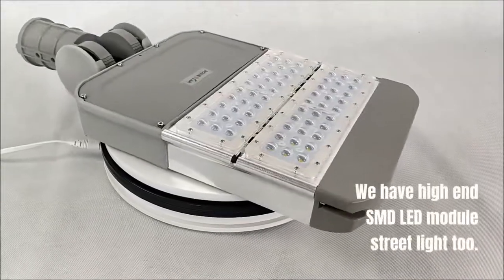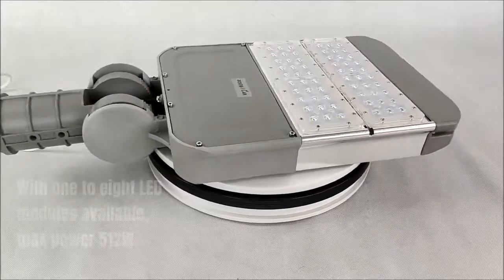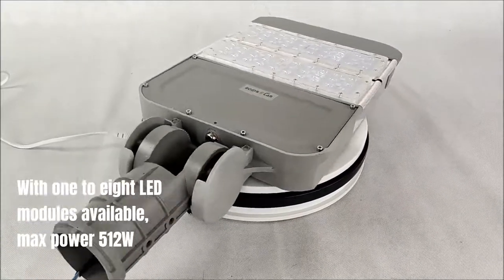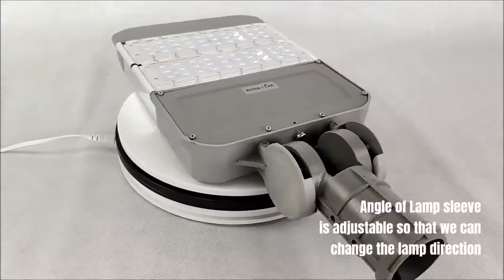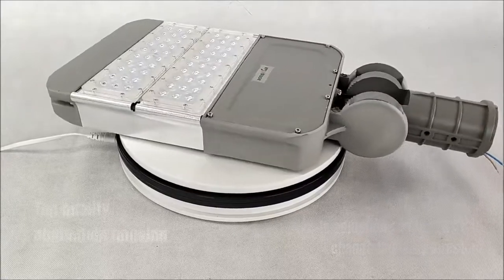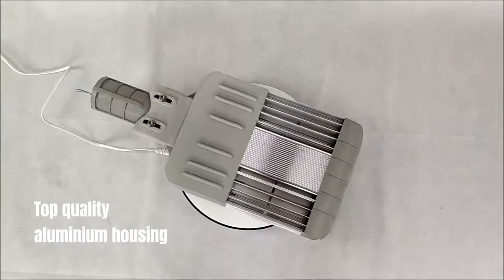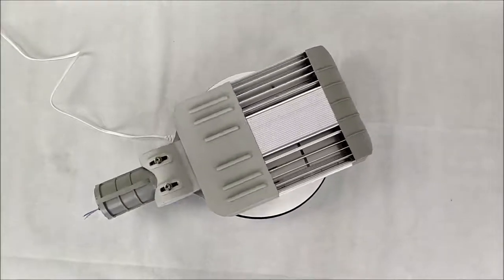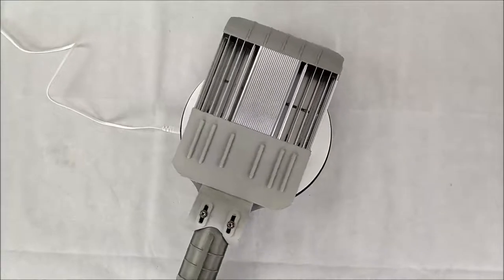We also have a high-end SMD LED module street light, with 1 to 8 LED modules available and a maximum power of 512 watts. The angle of the lamp sleeve is adjustable so the lamp direction can be changed. Features top quality aluminium housing.